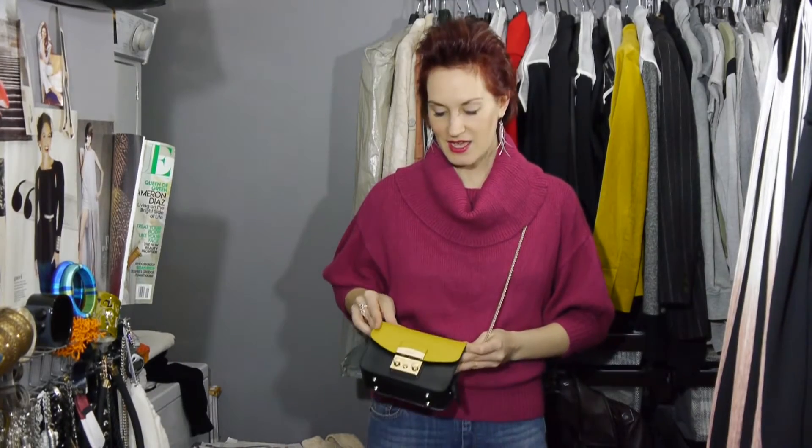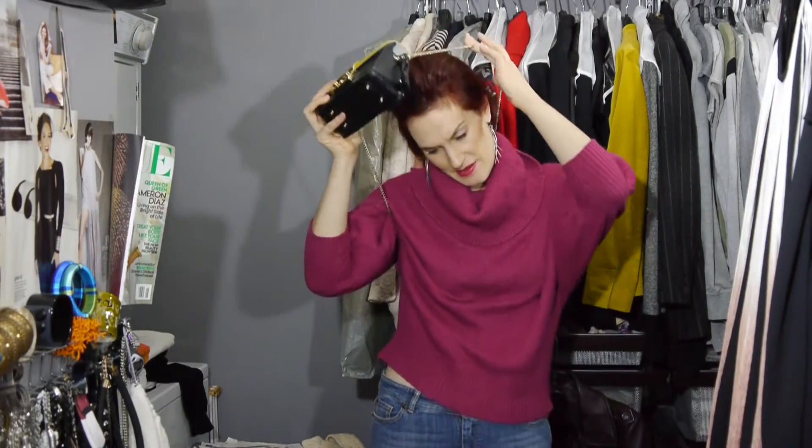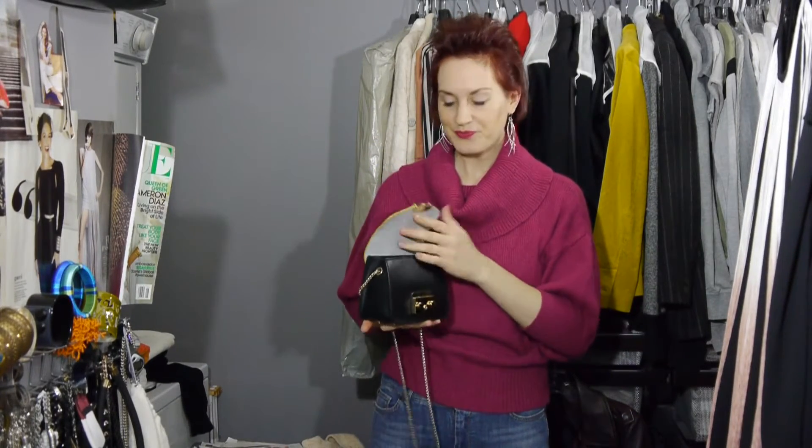Hi, I'm personal stylist and style expert Noelle Cellini, and welcome to my closet. In this episode I'm going to show you what is in my handbag, and at the end we're going to talk a little bit about this handbag. This is a crossbody bag from Furla, and in here, even though it's small, it is mighty.